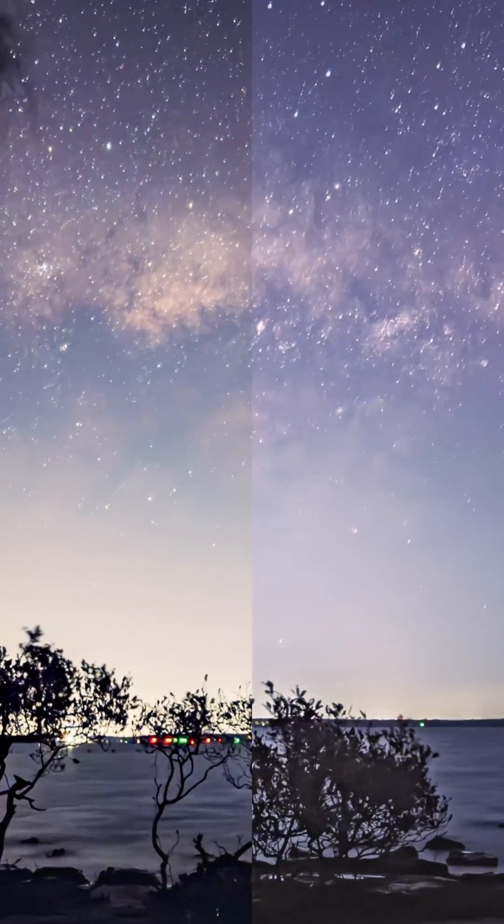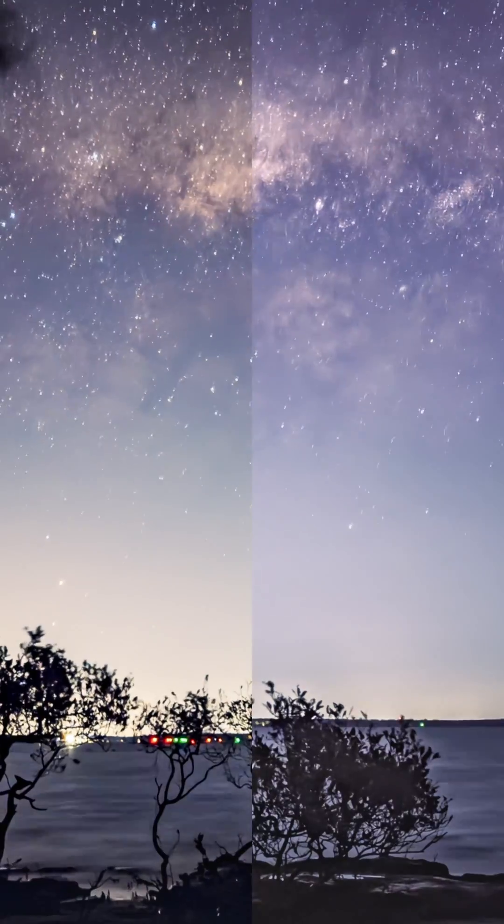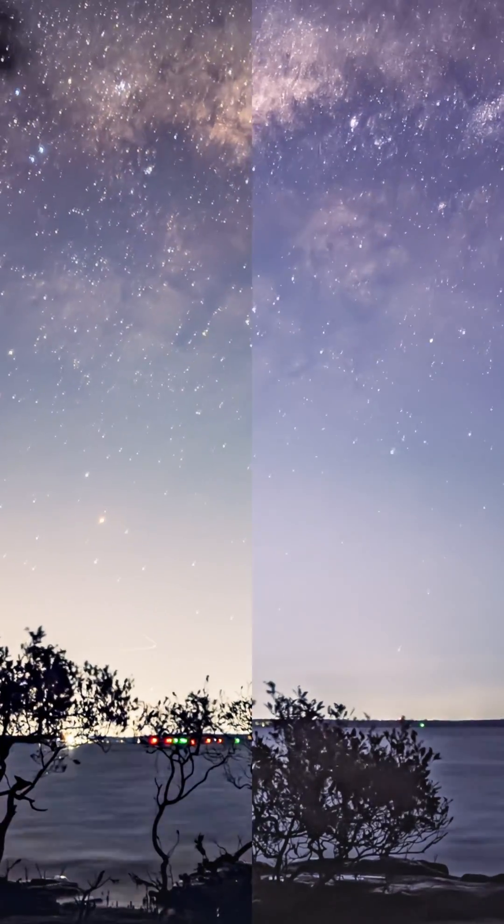Overall, the 17 does capture more of the cloud gas detail, but the 15 still feels sharper and more consistent for an astro time-lapse. Right now for the Milky Way capture, I'd still pick the 15.